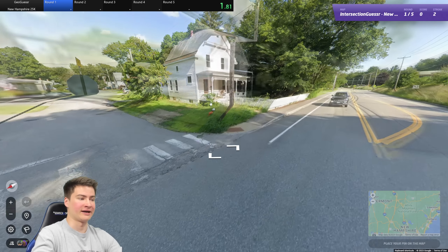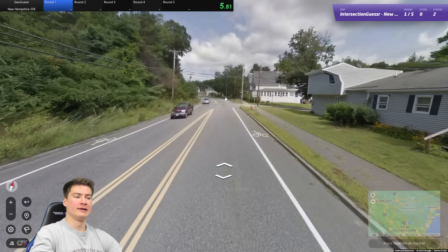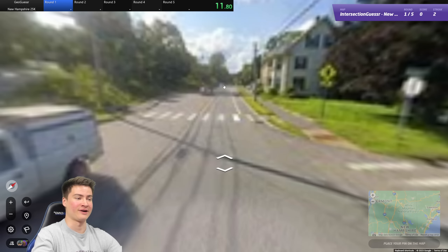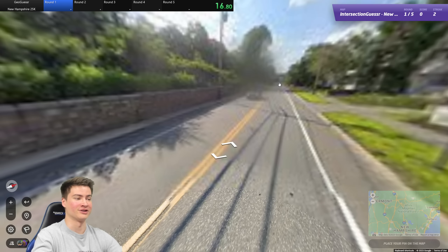Starting out here, we are in a town — this is good. See the street here, this is Hillcrest, Hillcrest Street, going north here in this town. I really hope it's a place I've heard of. I have not seen much of New Hampshire at all, so hopefully this isn't too bad. US 3 is what we're close to, but we have the Gen 1 coverage.